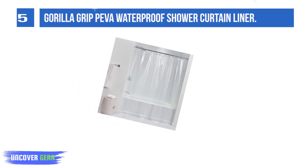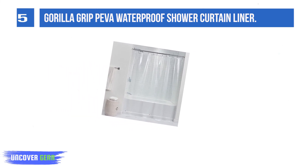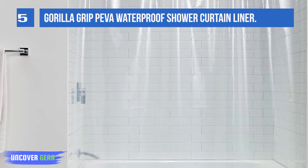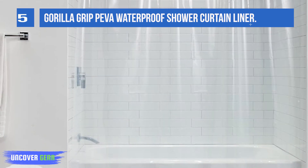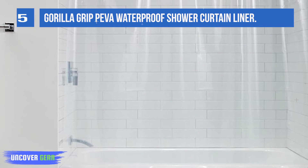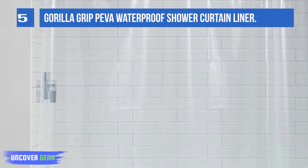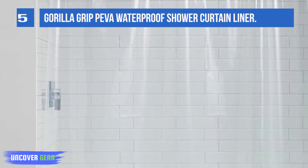Three heavy-duty magnets attach seamlessly to the bottom of tubs to help keep the curtain in place, and are super strong and durable, attaching to most tubs. Twelve durable, rust-resistant grommets line the top of the curtain to help prevent ripping and tearing, and are the perfect size for standard curtain hooks. Note that shower curtain hooks are not included.